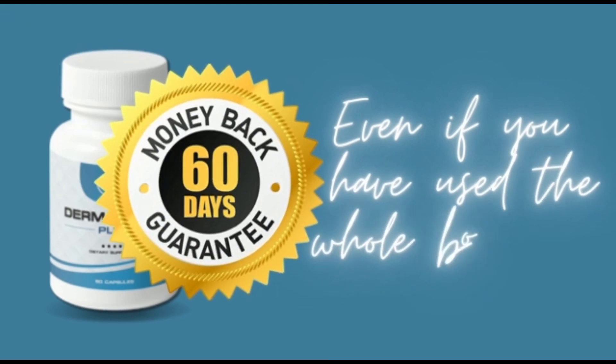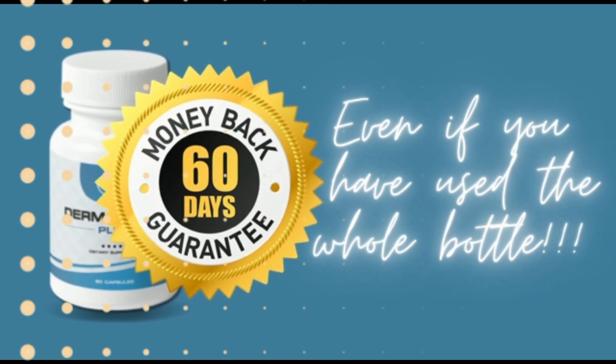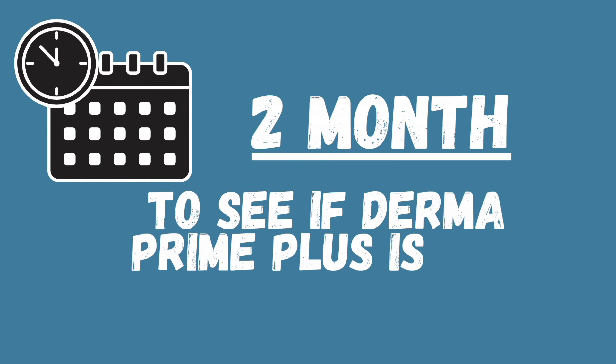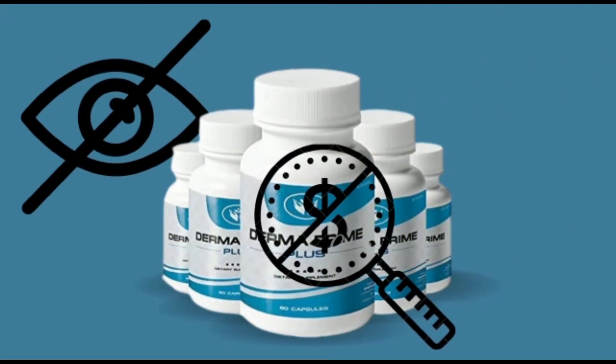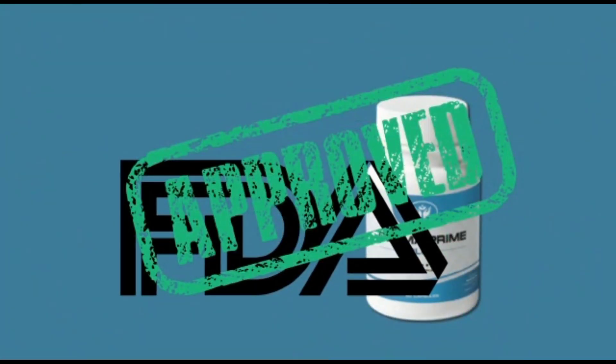If you don't see any improvement or are not satisfied for any reason, you can get a full refund within 60 days of purchase — even if you use the entire bottle. This means you will have a full two months to see if Derma Prime Plus is the right choice for you. It also doesn't add any hidden fees or subscriptions, just a single safe and effective payment.